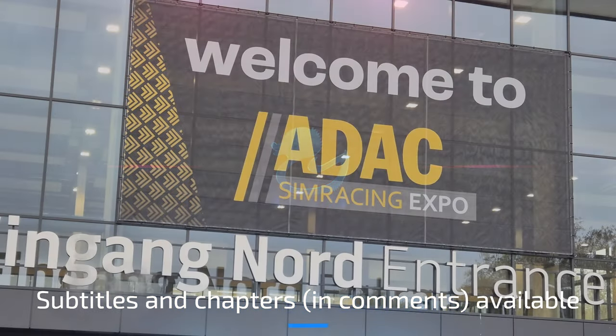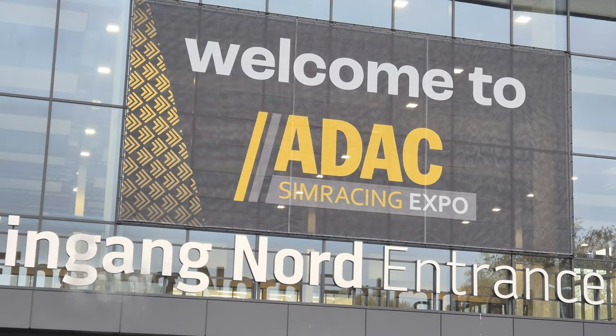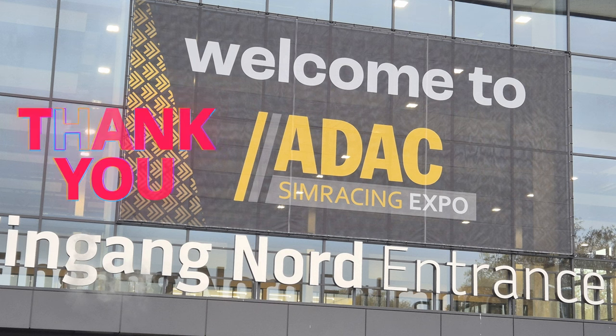Hello my friends and welcome to a new video. This video is part of a series about the main manufacturer reveals at the ADAC Sim Racing Expo of 2024. A big thank you goes out to my girlfriend for taking the time to taxi me there.